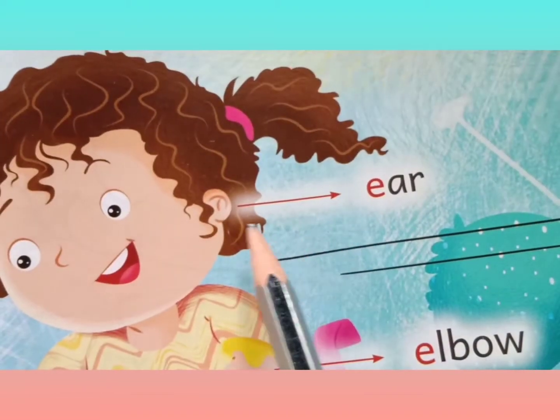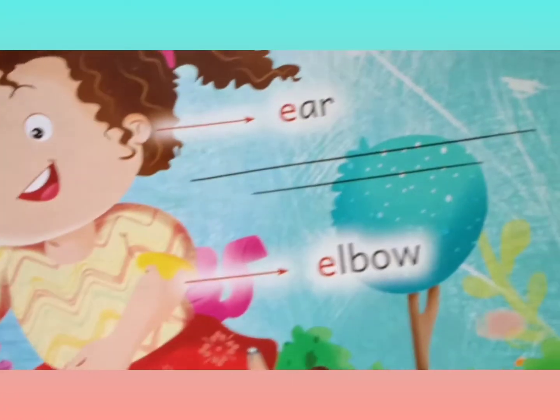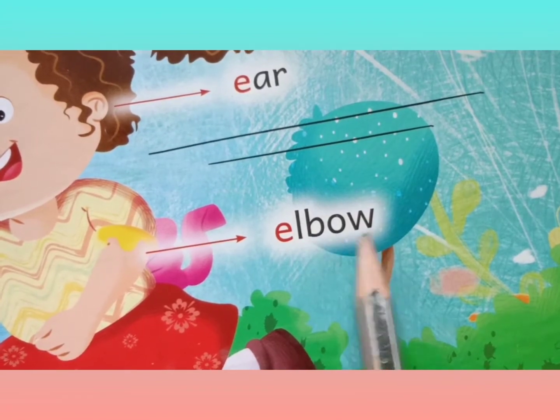Then, my ear, E-A-R. This is my elbow, E-L-B-O-W.